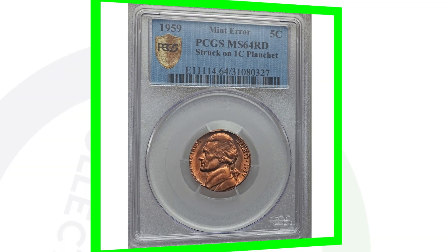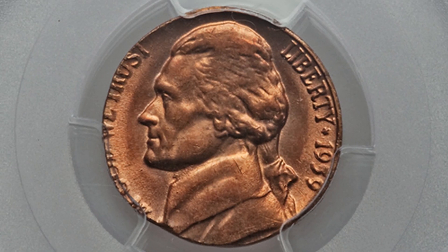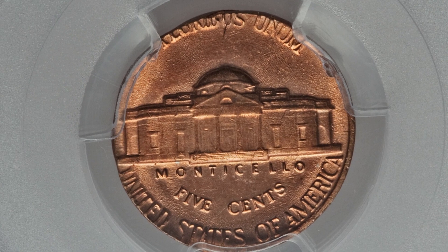We looked at a coin struck on a dime; here's an example of a 1959 Jefferson nickel design struck onto a one-cent planchet — a penny planchet. It's graded by PCGS at Mint State 64 Red and sold for around $1,000.